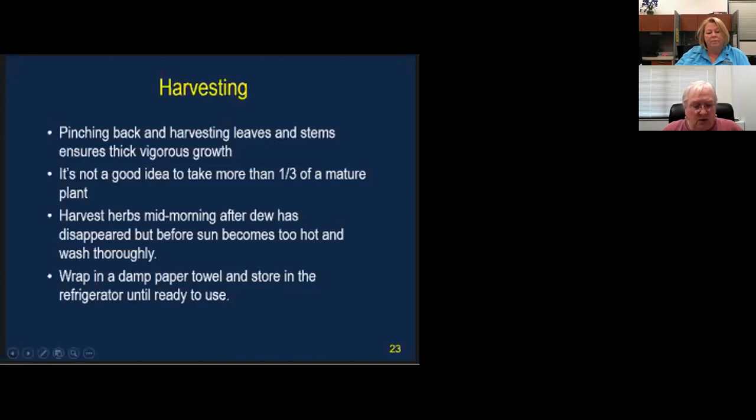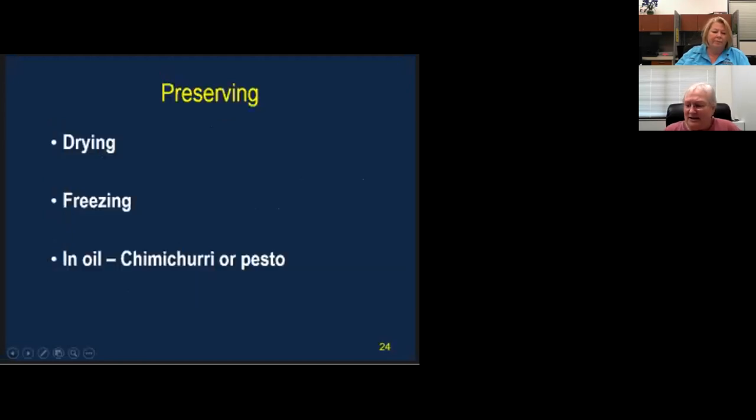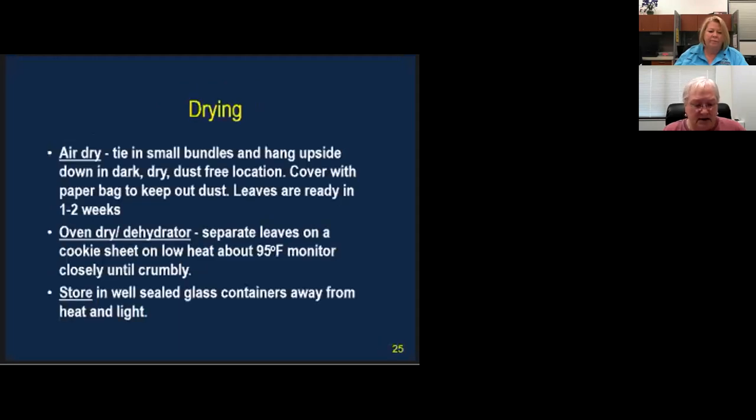Mary Demony, one of our master gardeners, pointed out that harvesting and preserving can be the hardest part of gardening because the rest is pretty easy. There are several ways to preserve: use them right then, or if you get ahead, you can dry them in a low, slow oven or hang them upside down, freeze them, or preserve them in oil — like in a chimichurri or pesto.